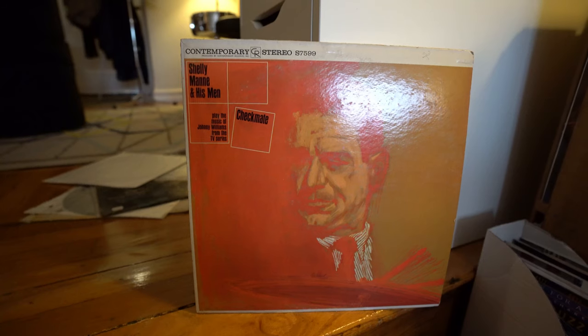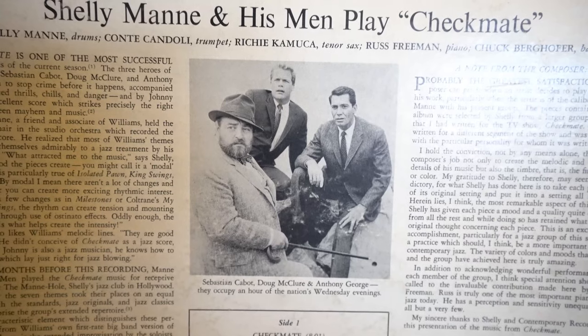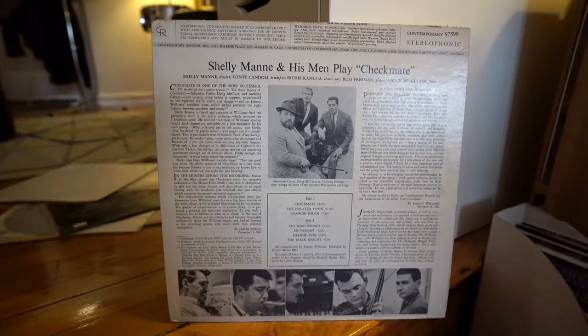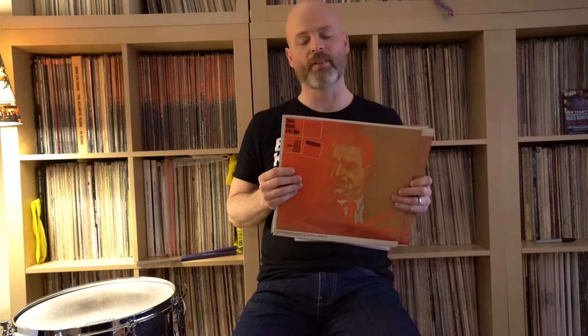I wanted to pick something on the Contemporary jazz label — also something that had Shelly Manne on drums, because he's one of my favorite drummers and a really fantastic drummer, maybe a touch underrated. There was a lot to pick from; he recorded a ton on Contemporary.